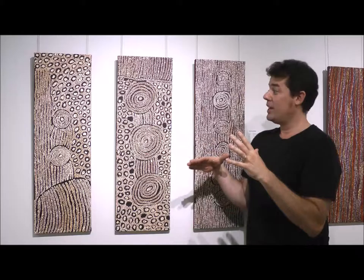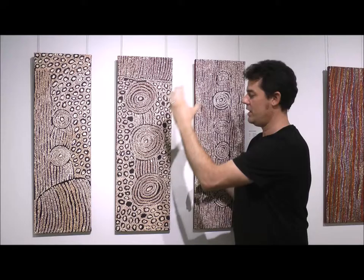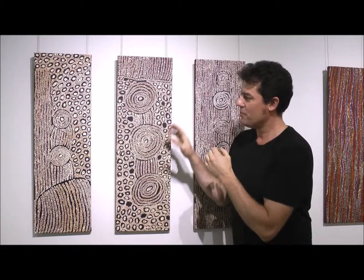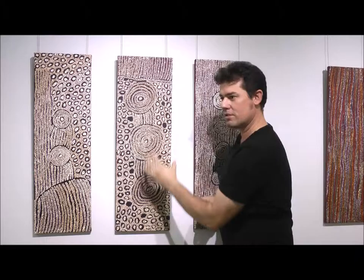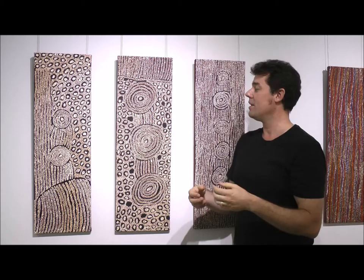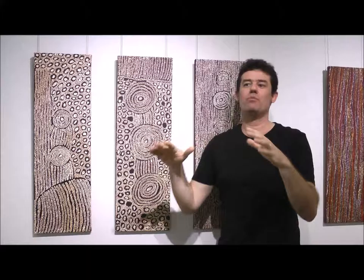On a very general level, she's referring to the travels of a group of mythological women through the desert. She'll be here referencing a site called Maripinti. Often in Pinterby painting, water is the main topic — people are travelling from one water source to the next, and that's really what the journey and the painting are all about. She's also referring here to bush tucker found at the site. For all Pinterby paintings, it's really about finding food and water and passing that knowledge onto the next generation.